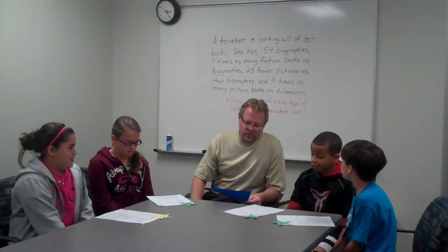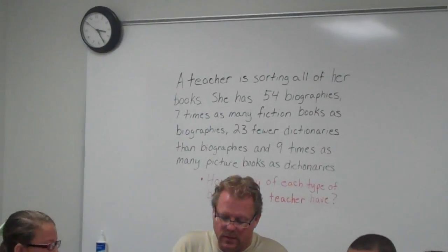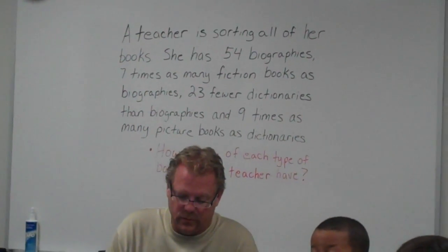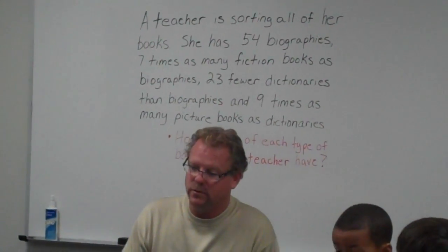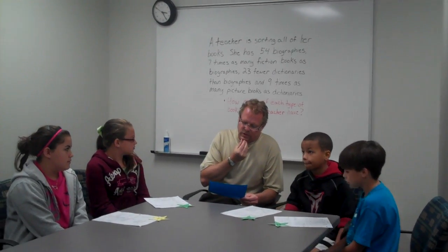The problem was: a teacher is sorting all of her books. She has 54 biographies, seven times as many fiction books as biographies, 23 fewer dictionaries than biographies, and nine times as many picture books as dictionaries. The question is: how many of each type of book does the teacher have?